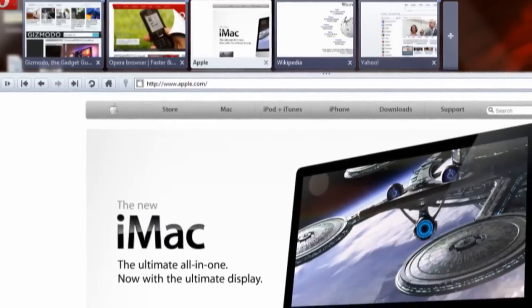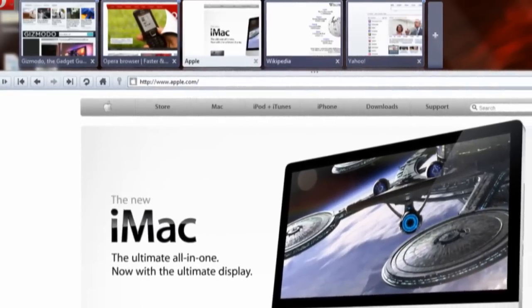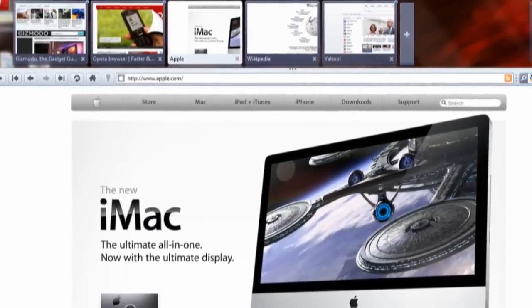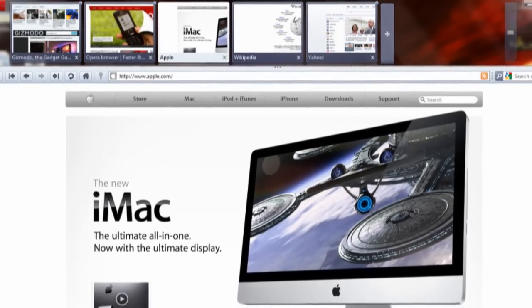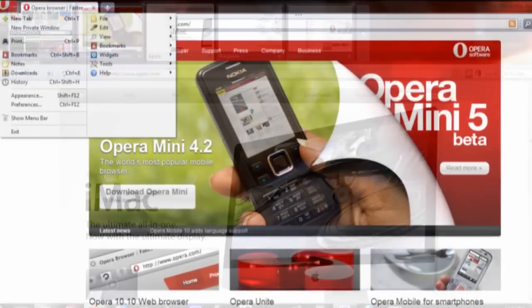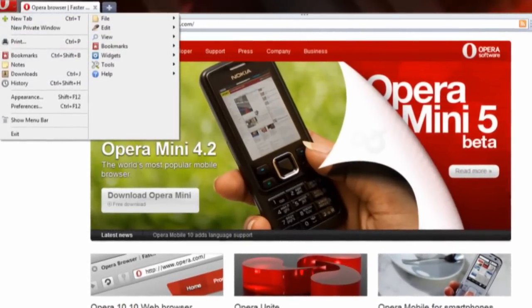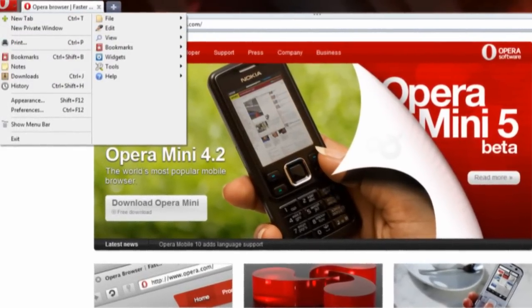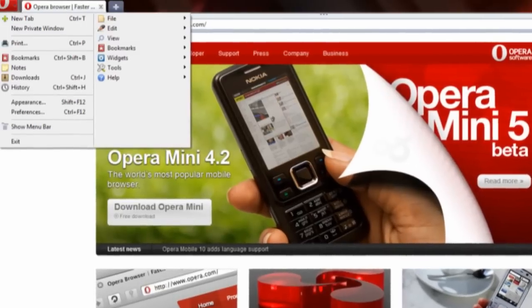The aesthetic improvements are enough to warrant the 10.5 moniker, but the changes are more than skin deep, as Opera 10.5 now uses a new JavaScript engine known as Carakan. Opera claims that it's 7 times faster than the engine in Opera 10, and I can believe it — the added speed is easily apparent in simple day-to-day web browsing.